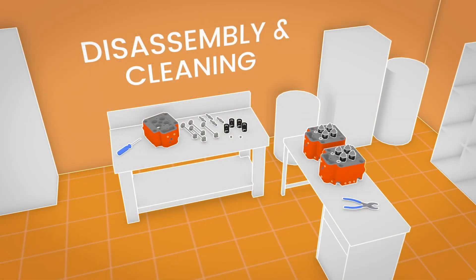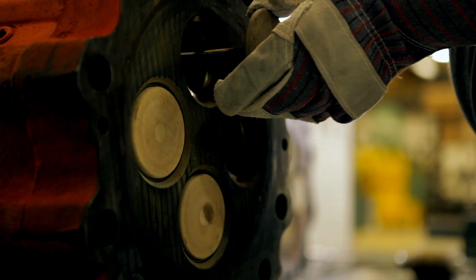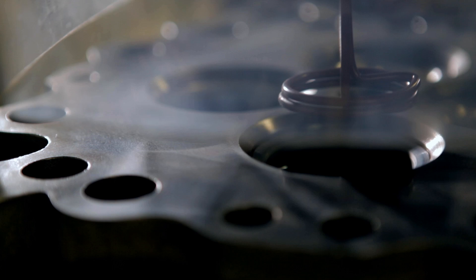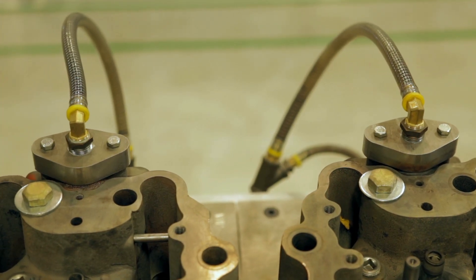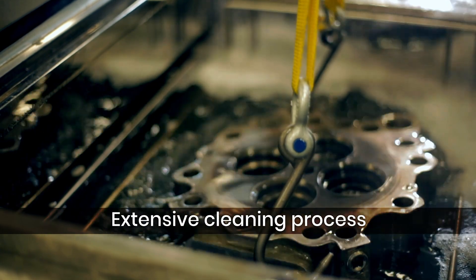Disassembly and Cleaning. The Waukesha Gas Engines RE-UP process starts with a complete and methodical disassembly. Every remanufacturable part is thoroughly cleaned to remove contaminants and expose potential hidden defects.